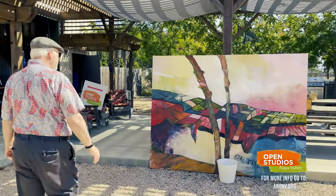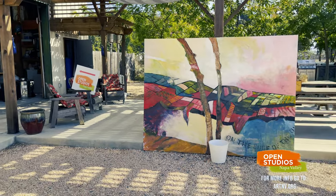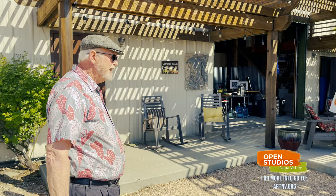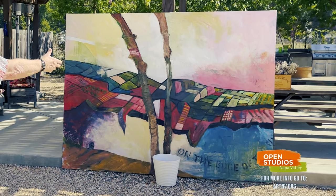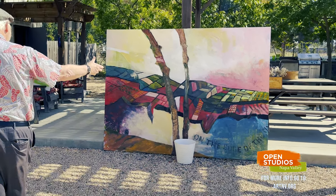This is a recent large piece that I did. I actually take classes, and this was from one of my classes in Berkeley. It's called 'On the Edge of the Unknown.' It's really meant to be kind of an abstract piece — a large oil painting on canvas. It was enjoyable to paint. That was the real secret to it.